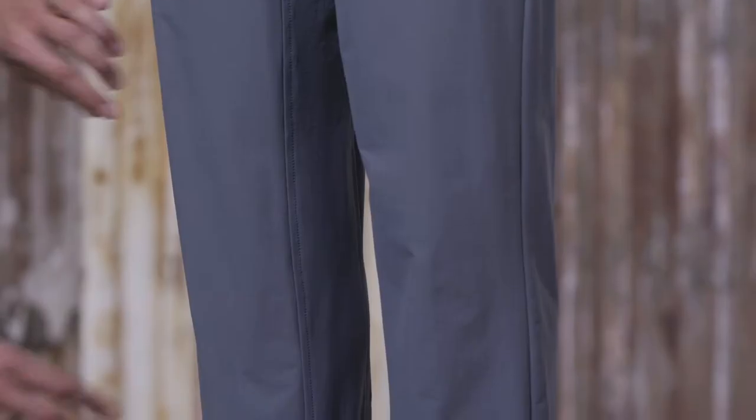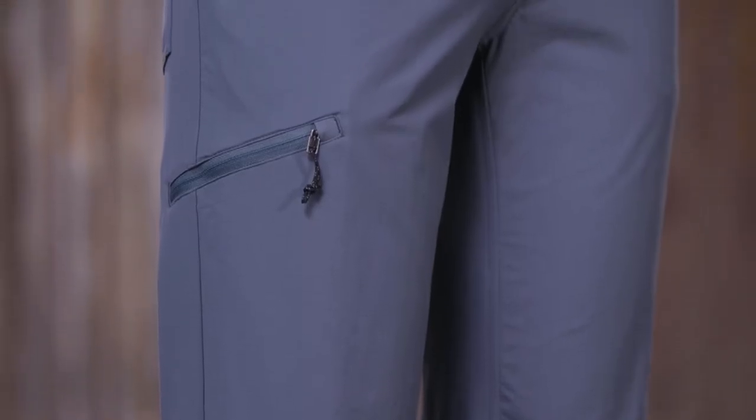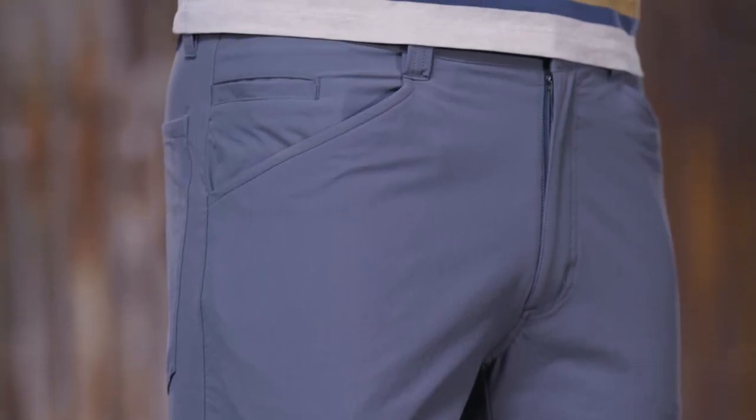A gusseted crotch and stretch in the fabric allows a full range of motion. The quandaries are best for guys with lean to medium builds. These pants have a 32 inch inseam, but they're also available in 30 and 34.